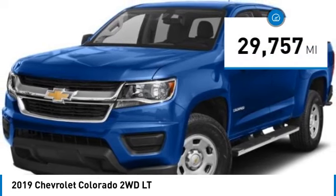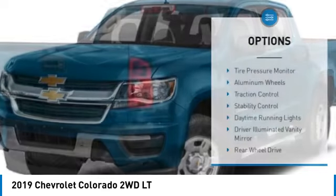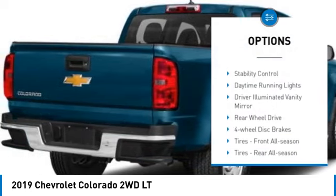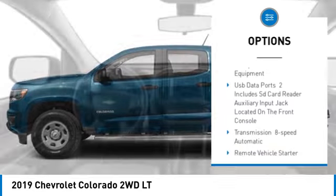This vehicle has less than 30,000 miles. Here are some of this vehicle's great options: tire pressure monitor, aluminum wheels, traction control, stability control, daytime running lights.